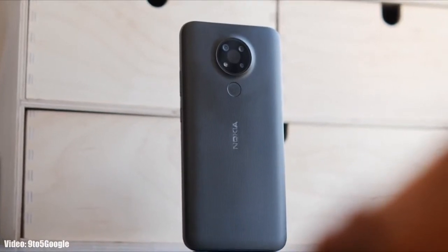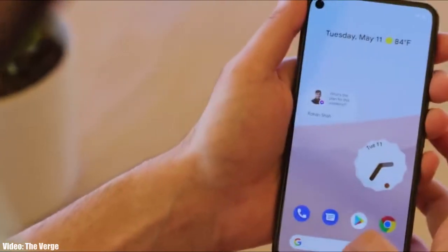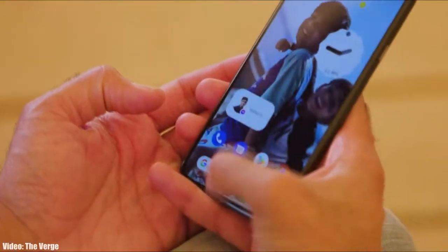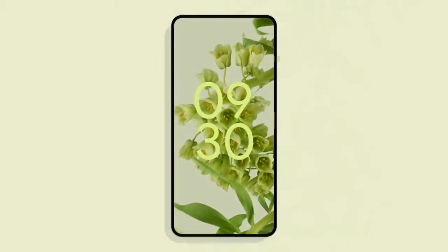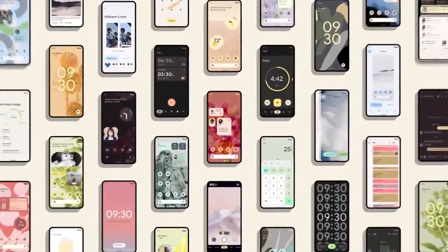Google has released the Android 12 Beta 1 a few weeks ago and Beta 2 a few days ago, showing the first look at Android 12 and the features it brings. It's in beta stages right now, so before the stable Android 12 release, let's take a look at the smartphones from Nokia that are expected to get the Android 12 update.